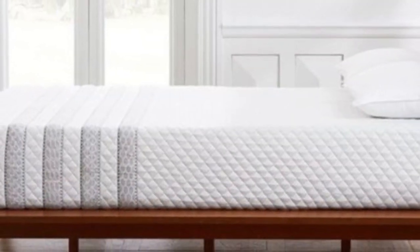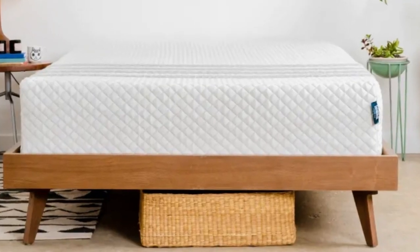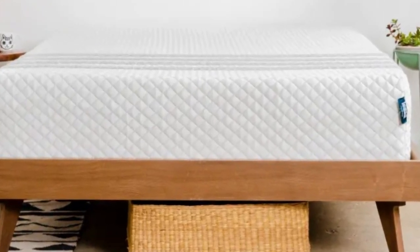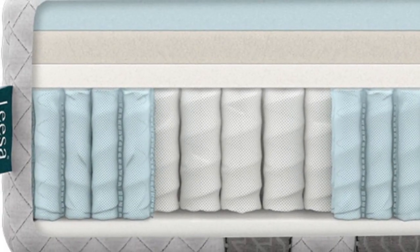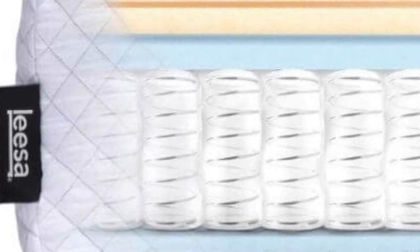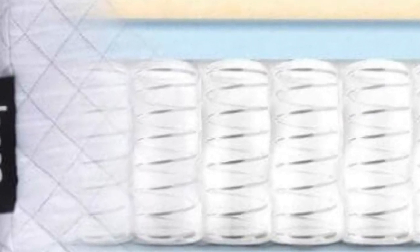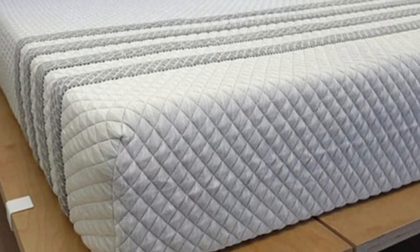Pros: the hybrid design limits motion transfer while promoting ease of movement and edge support. A medium-firm feel accommodates a wide range of sleepers. The cooling cover, pocketed coils, and channeled foam are designed to help regulate temperature. Cons: back and stomach sleepers over 230 pounds may need a firmer mattress. Orders may take up to nine business days to ship.